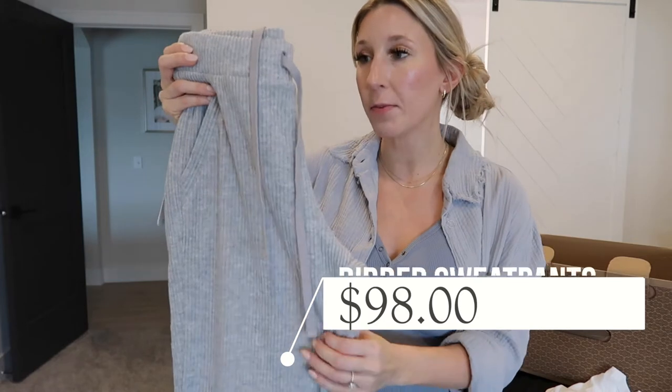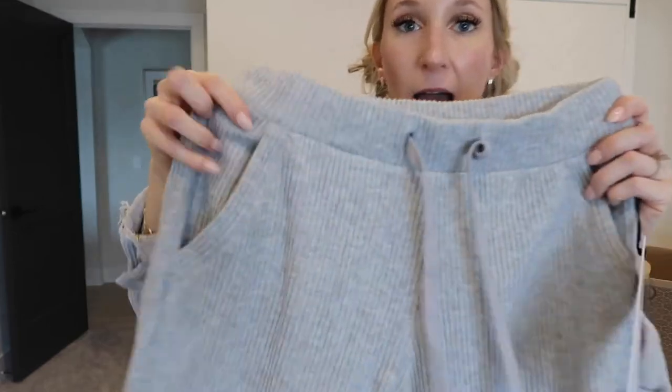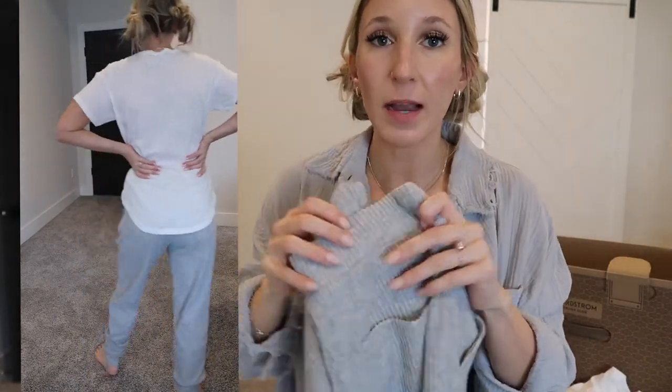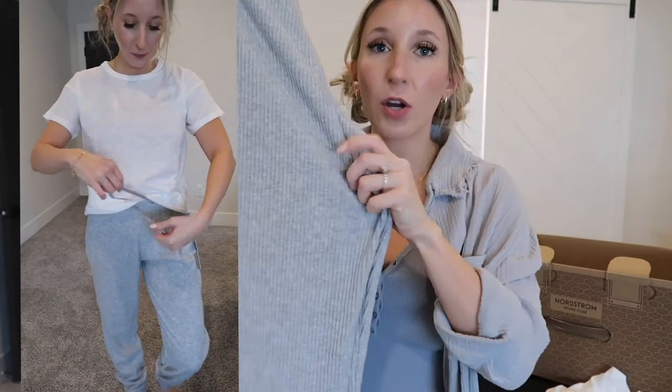Next up is a pair of sweatpants — the only athleisure-type pants in this trunk. These are by the brand Alo, a more luxury brand, and I love that with Trunk Club you can try luxury pieces at home versus forking out the money upfront. These are $98 — a very thick, heavy ribbed material. I like the thinner waistband for comfort wear, and they have one pocket on the back plus two pockets in the front, which is great since I'm always a pocket lover.